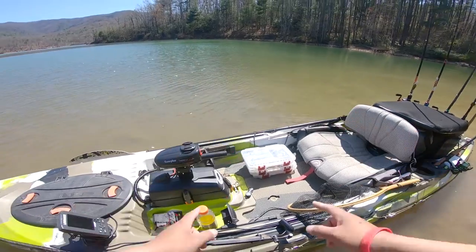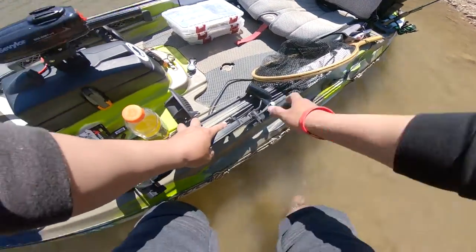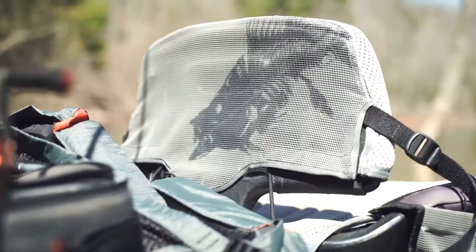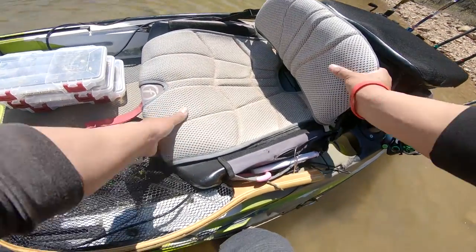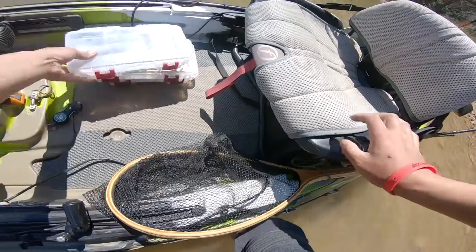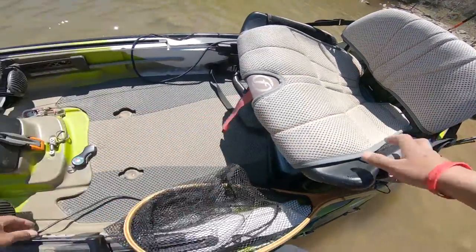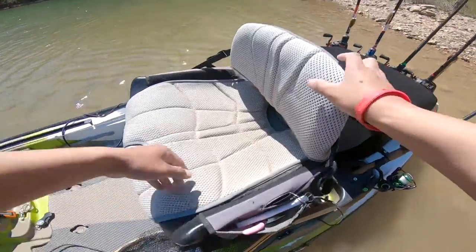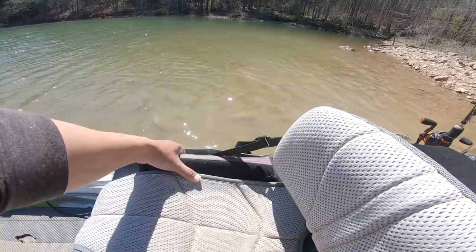The first reason I bought this kayak was because of the seat. The seat is just so comfortable and amazing — it sits all the way down to the bottom like this, and you can also raise it just like that. I can also store my tackle right underneath there. It's got side pockets here, side pockets on the other side, and the other side is where my phone sits.